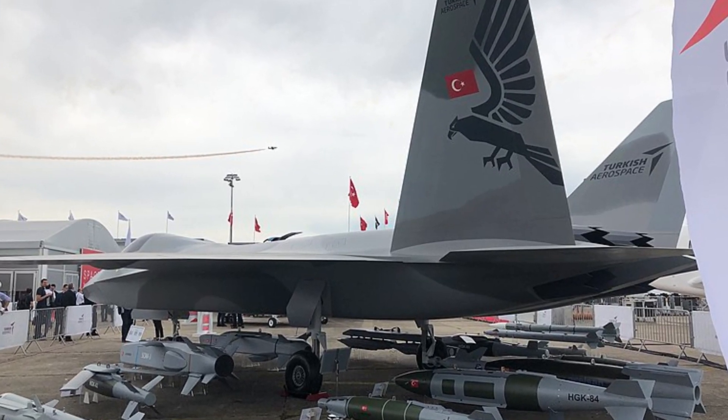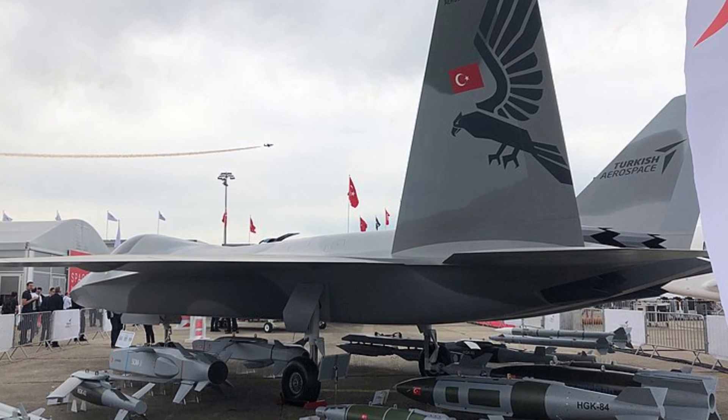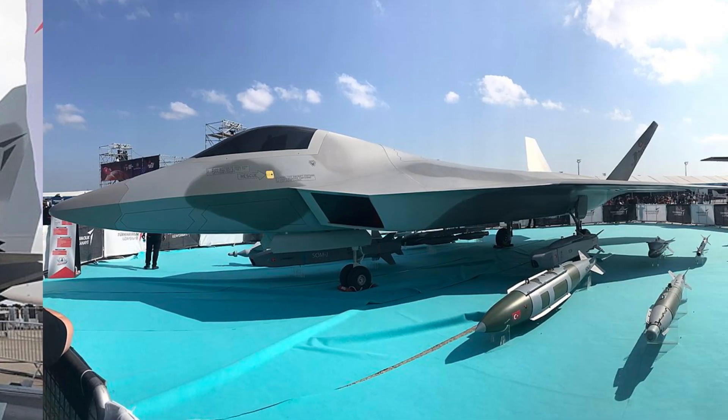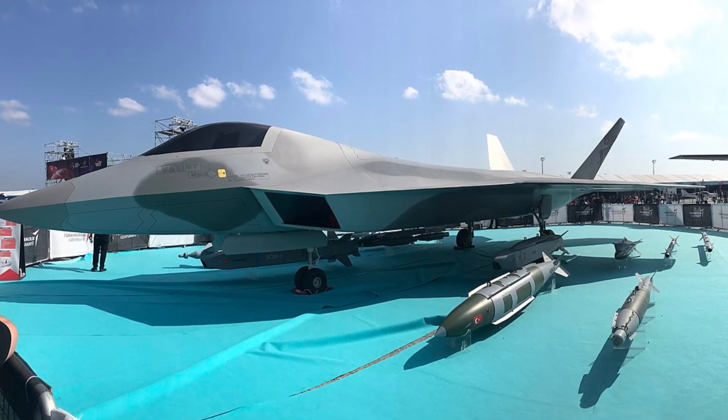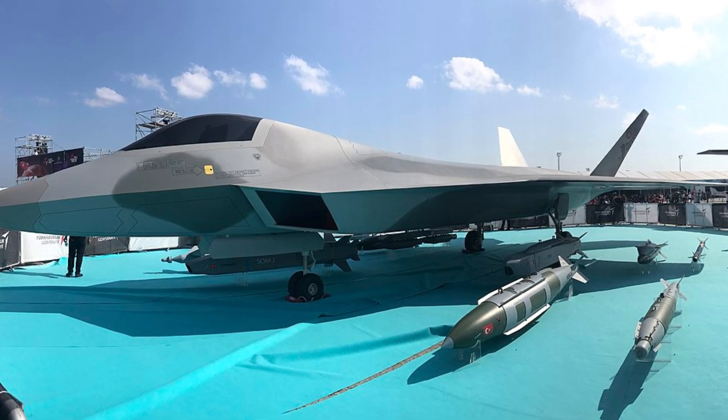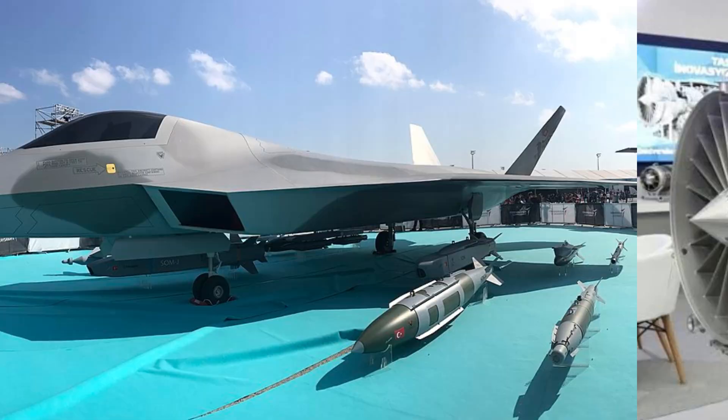With a more powerful engine, the aircraft will be able to reach higher altitudes, providing a smoother and more comfortable journey. The improved efficiency of the engine will make the aircraft more economical, reducing operating costs for airlines and, in turn, benefiting passengers.